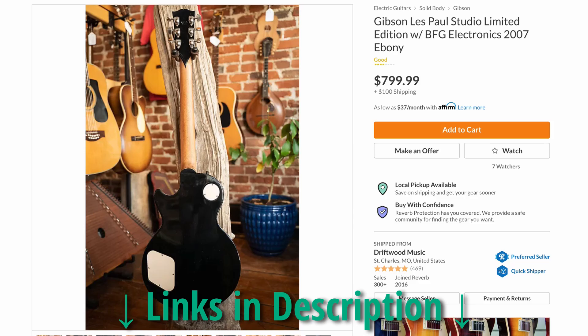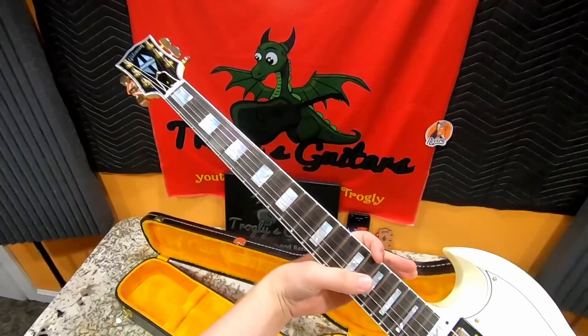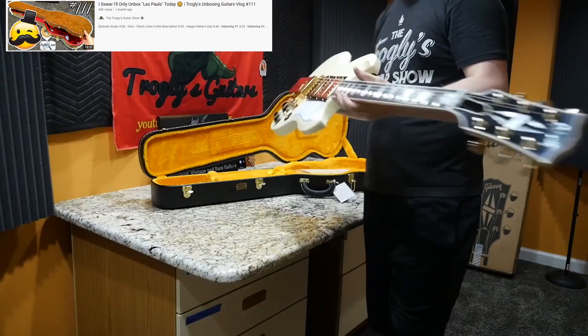I would suggest somebody checking that out, especially since it has a case — you can use my link in the description if you'd like to credit me with the sale. Next up we've got one of these 60th Anniversary SG Customs. I do have one of those — if you're interested in purchasing it, I'm not sure if I'm going to do that review or not. I just don't like the sideways vibratos, but I did want to at least unbox them.